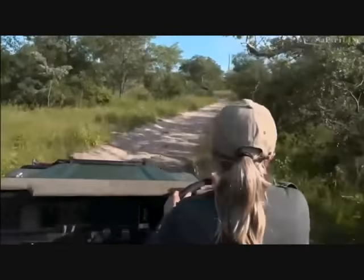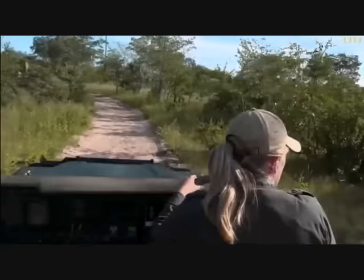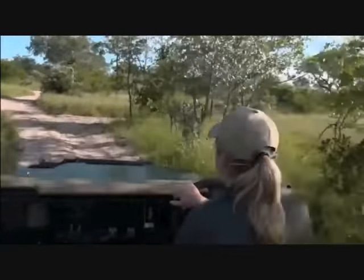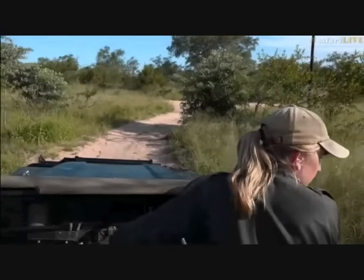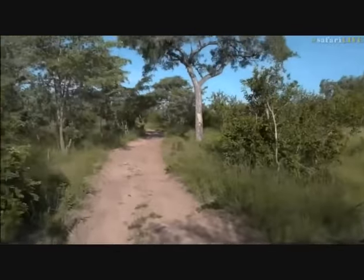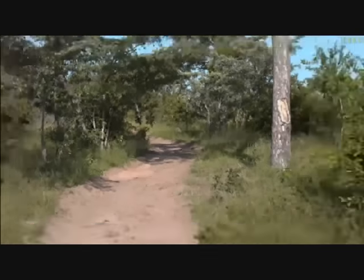Taylor hasn't had much luck finding Hosanna's father, the big male leopard Tingana — he seems to have moved from where they found him this morning. The grass is so long that anything can completely disappear in it. Taylor engages the schools with a game: left or right? San Patricio school says go right, so Taylor will go right. She's waiting patiently for the decision.